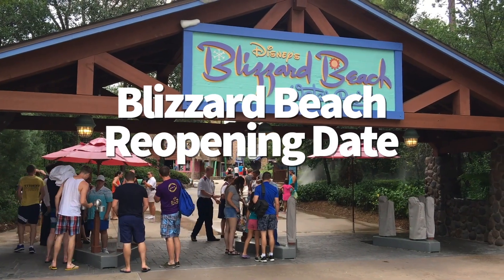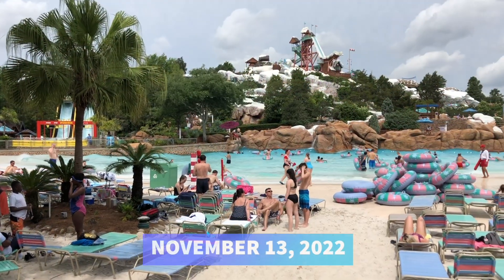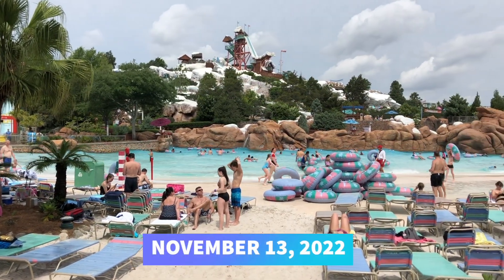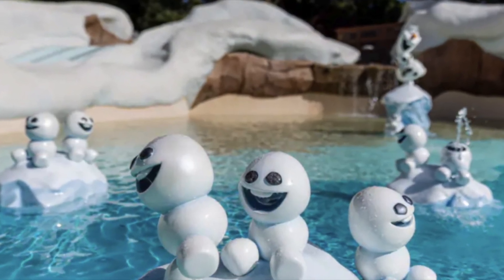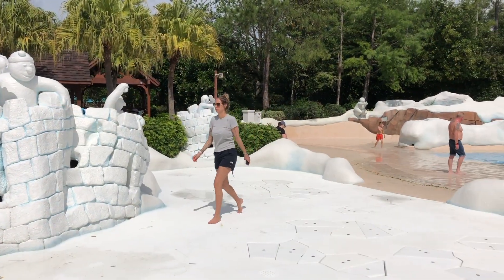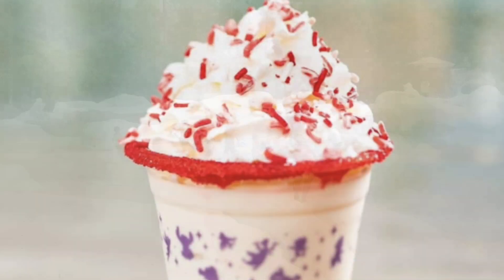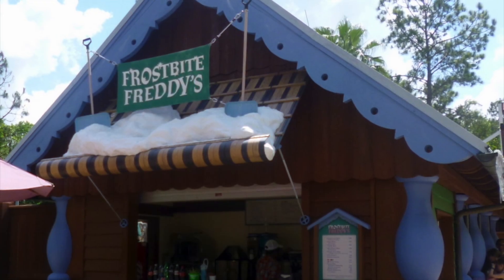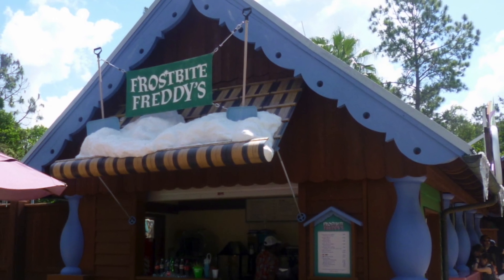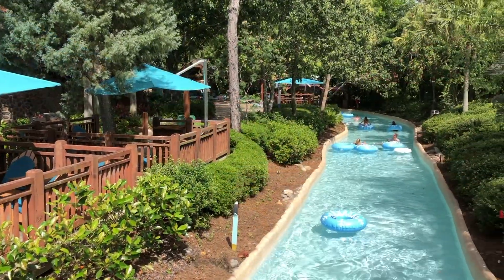Blizzard Beach will be reopening on November 13, 2022, so we'll be able to hit the slopes at this water park again soon. There will be some new things at the park — the kids' area has gotten a Frozen makeover. Anna and Elsa's igloo castle is now in the area, and Olaf and his snowy pals are hanging out in the warm wading pool. There will also be some new frozen food offerings, as well as new beverages. The new orange slope Dole Whip Swirl will be at Warming Hut, the new red slope Bloody Mary will be at Frostbite Freddy's, and you can also find the Melt-Away Margarita at Polar Pub. There will also be a brand new Cajun shrimp and grits, as well as a watermelon passion lemonade from Ladawada Lodge.